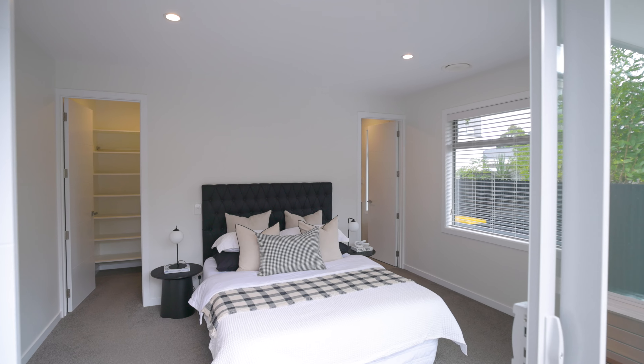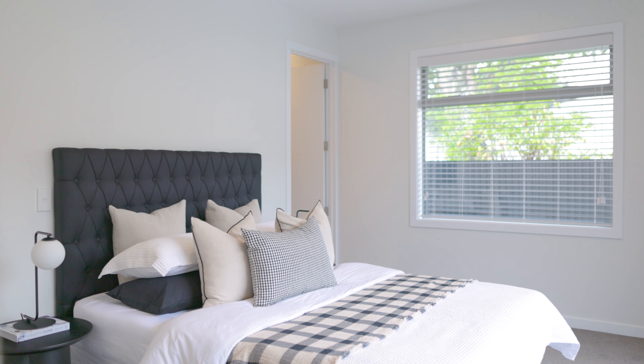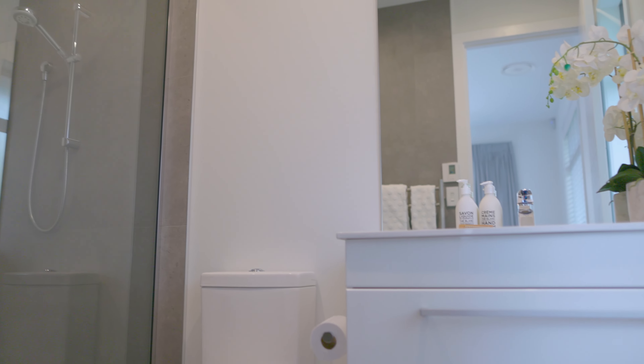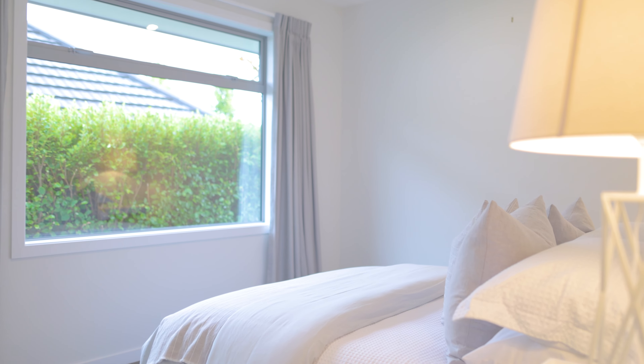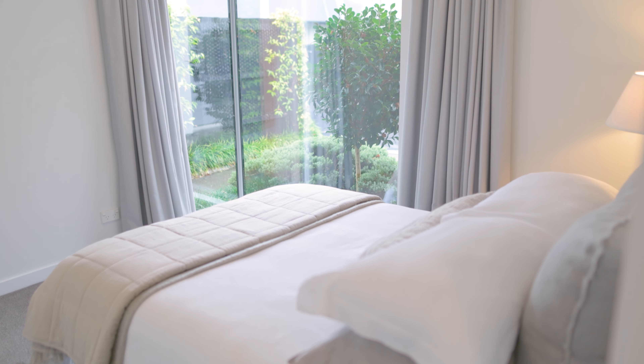The master bedroom is a peaceful retreat with a walk-in wardrobe and generous en-suite with underfloor heating, while the two further double bedrooms are both well located and served by a toilet and a family bathroom with a bath, underfloor heating and tiled surrounds.